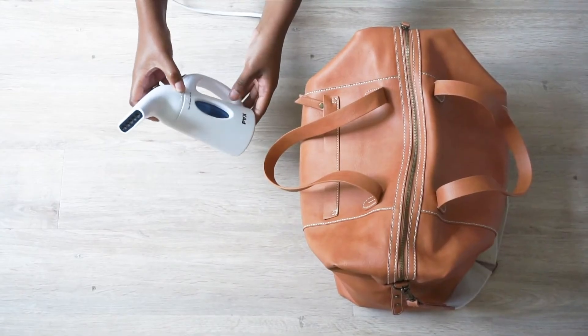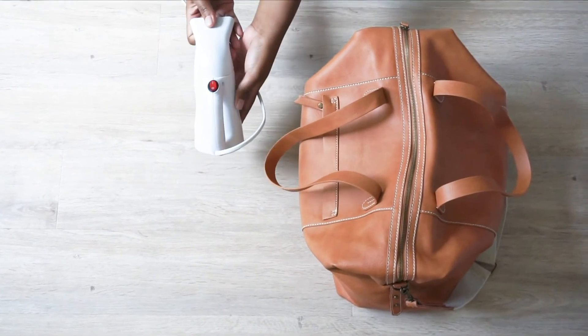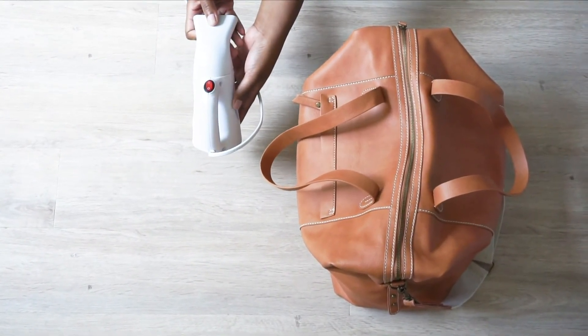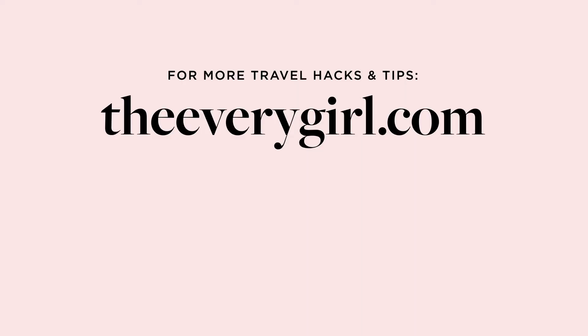Fill it up with bottled water or lukewarm water, plug it in, and you're ready to go — you get all those wrinkles out of your clothes. Thank you so much for watching, don't forget to subscribe for more videos like this, or check out theeverygirl.com.